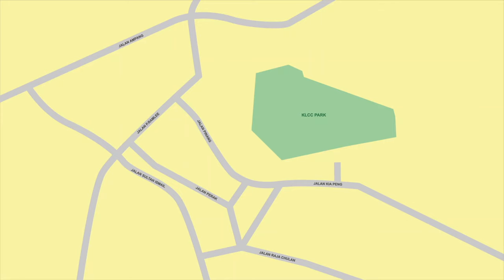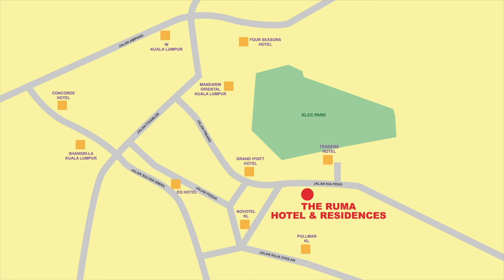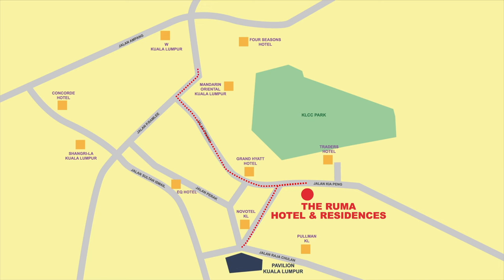Nestled in the heart of Kuala Lumpur with other well-known hotels around the area, the location is very strategic — just a 10-minute walk to the KLCC Twin Towers and a 2-minute walk to the shopping haven of KL Pavilion.